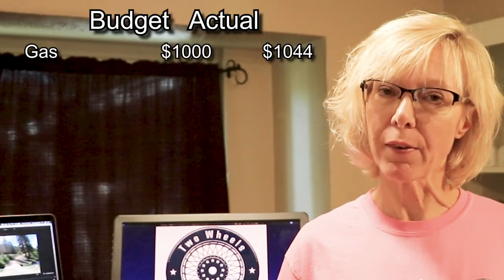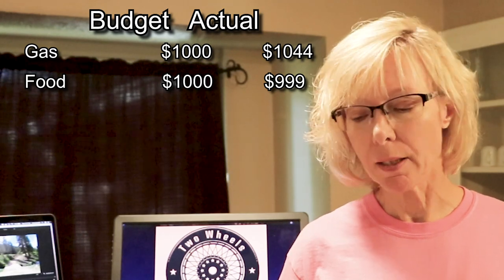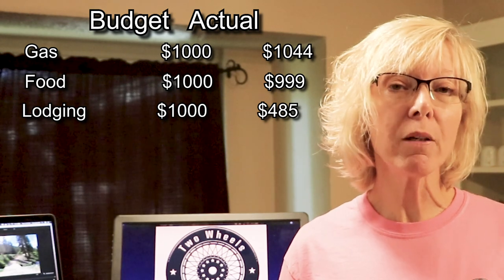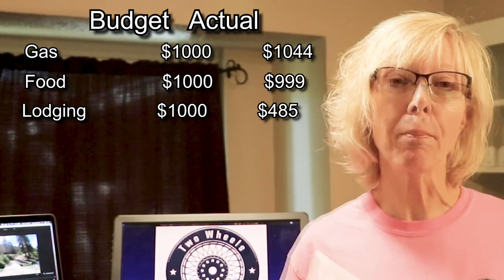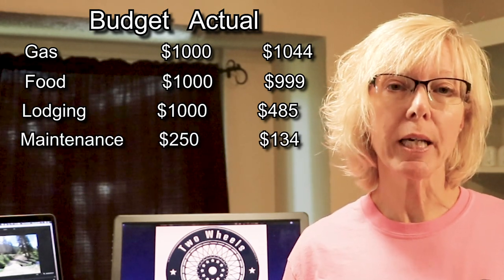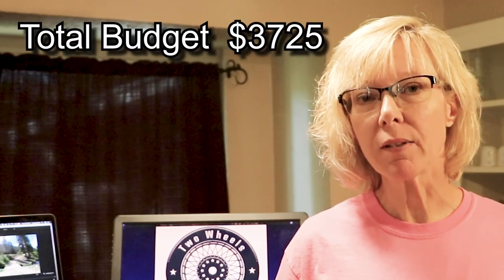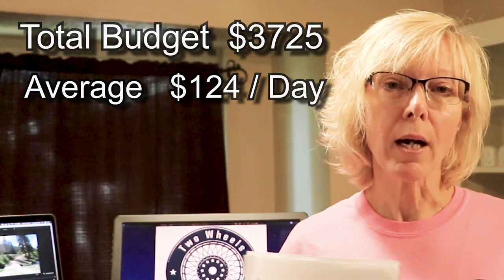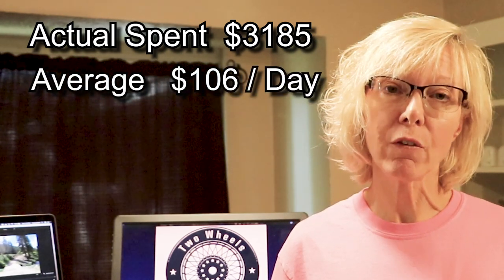Let's sum it all up. For gas we budgeted $1,000 and actually spent $1,044. For food we budgeted $1,000 and spent $999. For lodging we budgeted $1,000 and spent $475 — Richard had hotel points we used and wonderful friends and family helped out. For maintenance we budgeted $250 and spent $134. For entertainment we budgeted $475 and spent $523, because there was a wonderful hot springs in New Mexico called Ojo Caliente that I couldn't resist. Overall trip budget: $3,725, about $124 a day. Actual spend: $3,185, about $106 a day — for two people, so $53 per person per day.